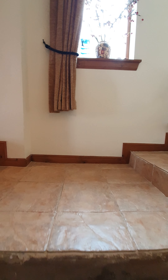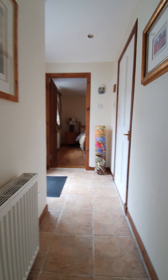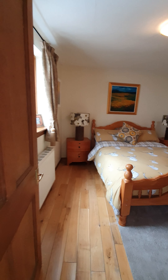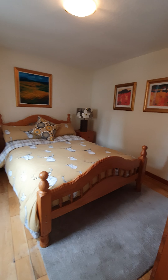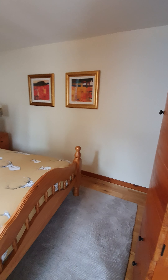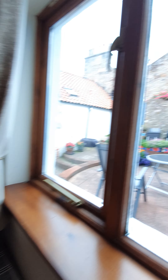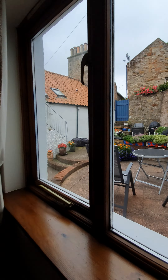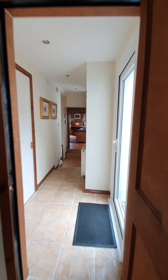Immediately we come to a split-level landing. We're going to go off to the right-hand side now and go into one of the bedrooms. Good size double bedroom. It overlooks the garden to the rear — this is all enclosed. This is a brilliant garden, completely private.